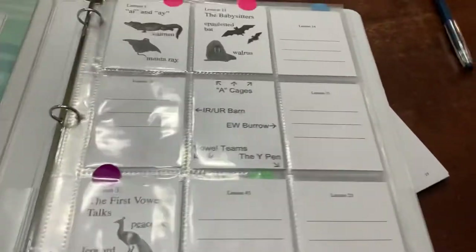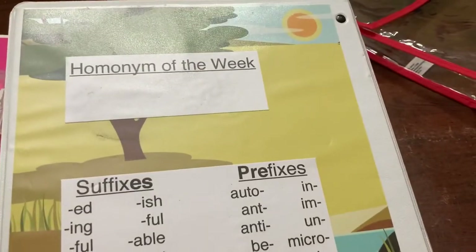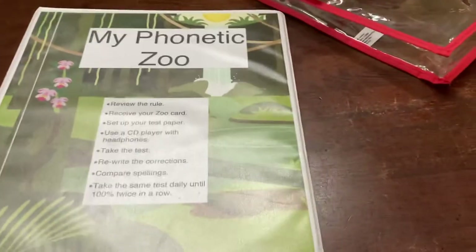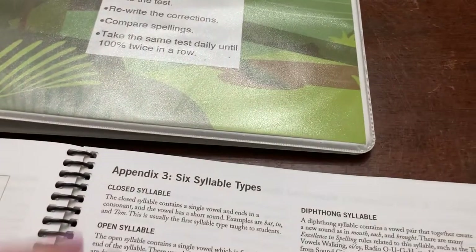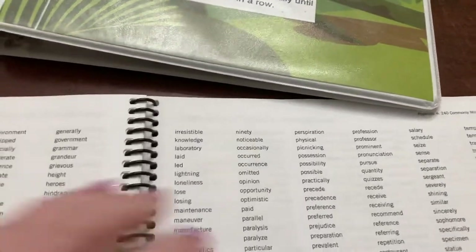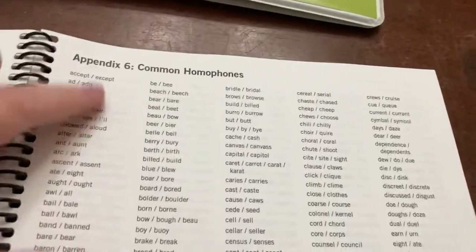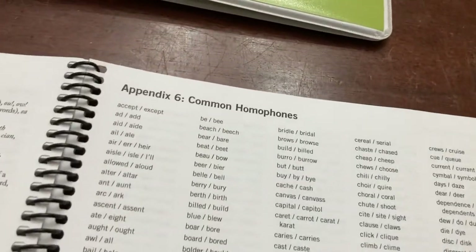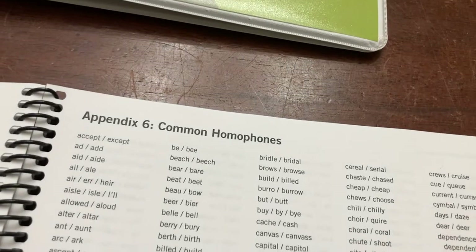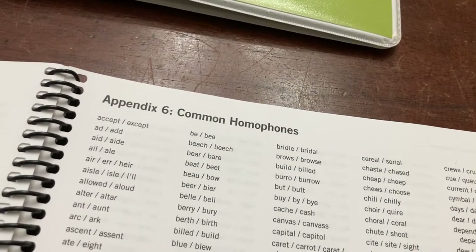They also give you a homonym of the week, which we were going to write on the back of the binder. Honestly, we don't do those. We started, but it never made sense to me because they don't necessarily match the spelling rule — I thought that could be confusing. They give you a list in the back you can use, but we just stopped doing that.